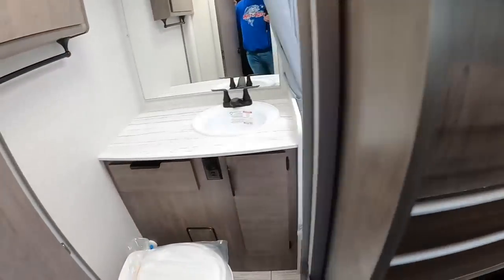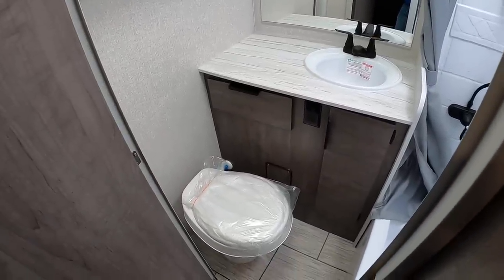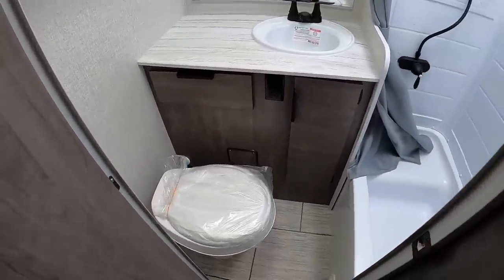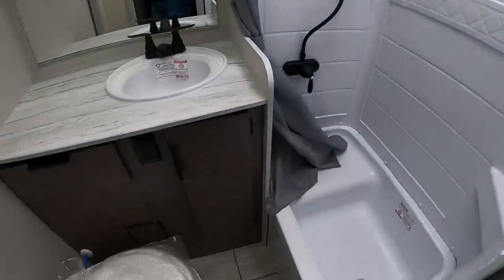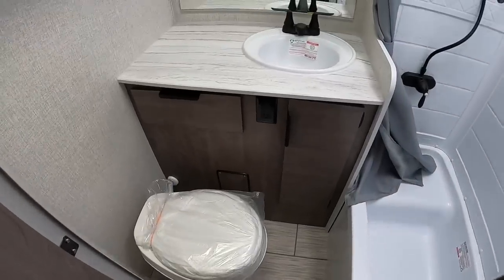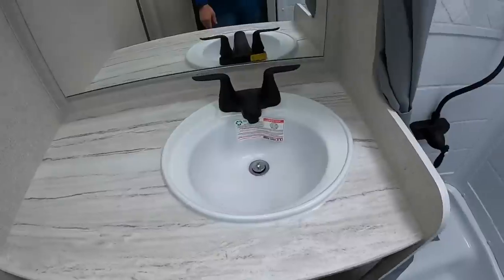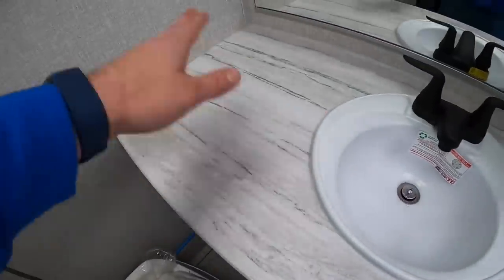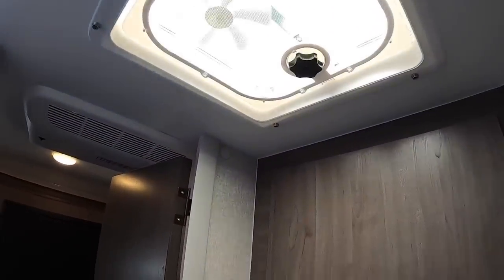This is the dry bath. Your dry bath models are the 975, 1062, and 1172 - those are the current production dry bath models. There's a toilet, pull-out drawer, AC outlets, and storage for toilet paper - like a little treasure hunt. Sink, countertop space for curling irons and such, medicine cabinet, and a vent to air things out.